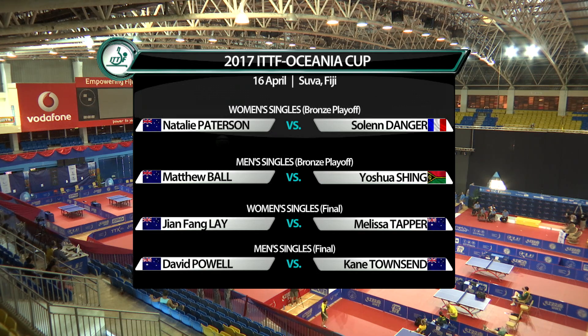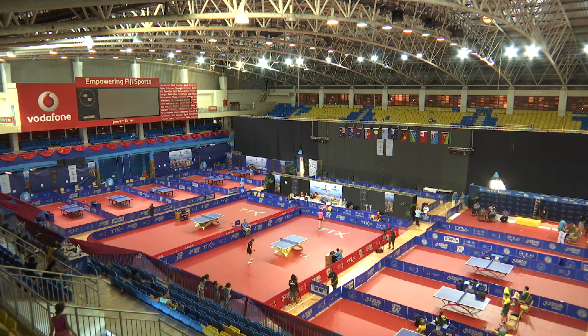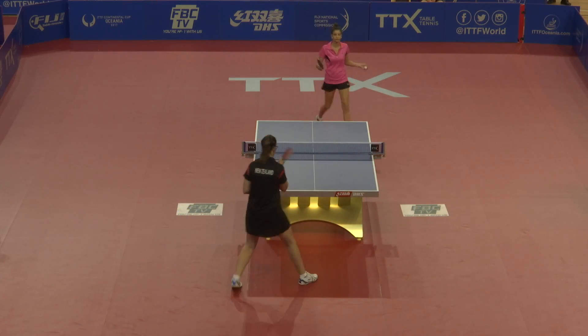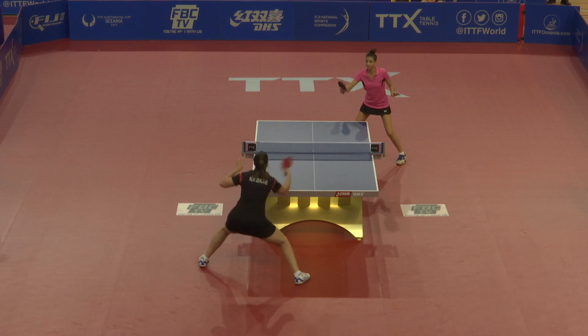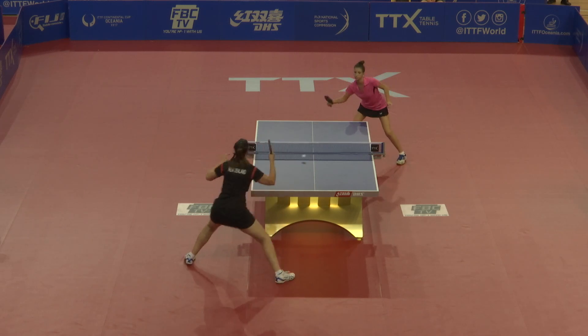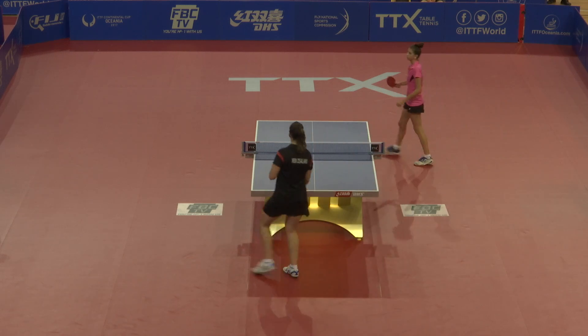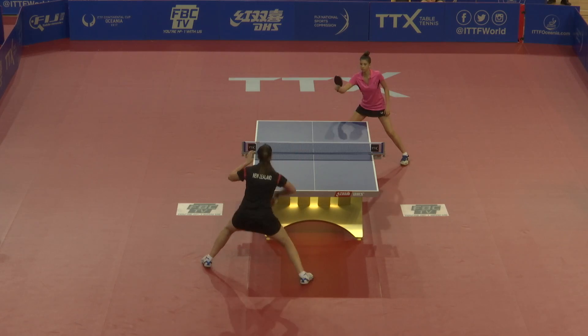We're nearly set for the women's 3-4 playoff. Bronze medal on the line. Players are just starting their backhand warm-up and getting prepared. Interesting to see how these two players settle into this match — probably the biggest match that these two girls have ever played. They would never have competed for an international bronze medal of this caliber, so there will definitely be a little bit of nerves starting up.